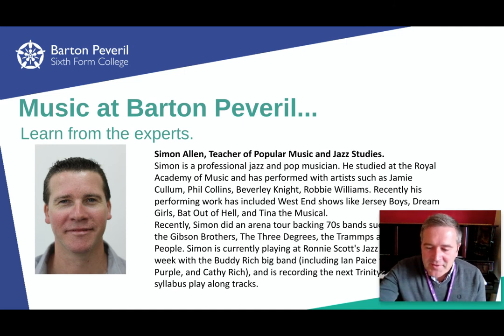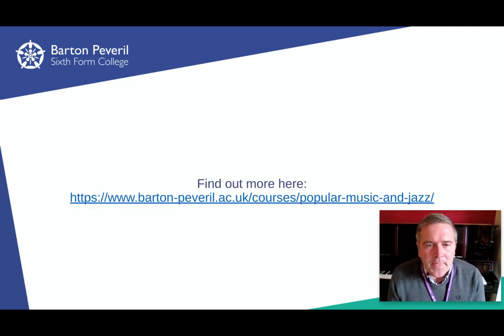So you'll be in safe hands on this course. The Taster Day is coming up and I'm really looking forward to seeing and working with some of you practically on those days. If you have any more questions, feel free to drop me an email — my email address is BOP at barton.ac.uk. There's a link where you can find out more about this course. Thanks very much.